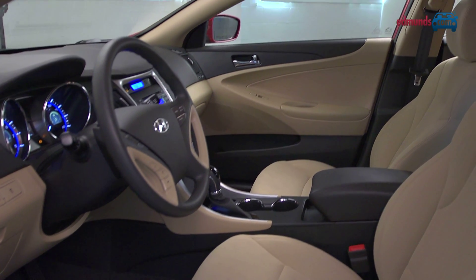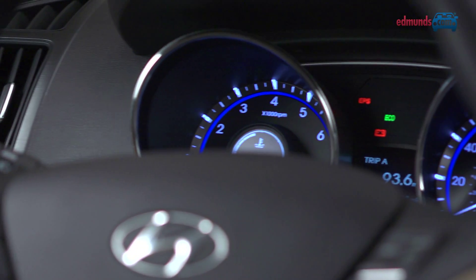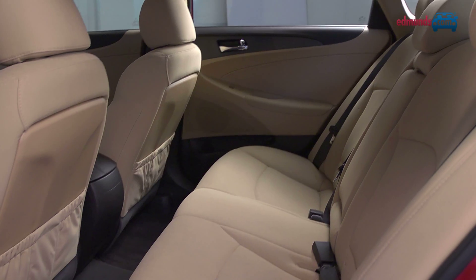The design continues inside the cabin with a flowing dash and center stack, fancy air vents, and sharp blue backlighting. The knobs and switches operate with a kind of quality feel we normally associate with more expensive cars.